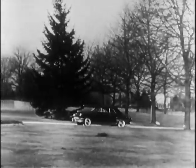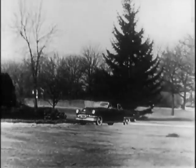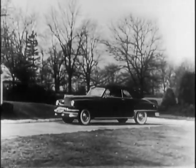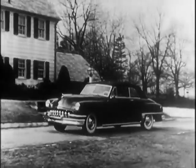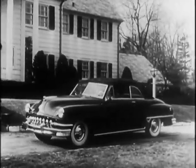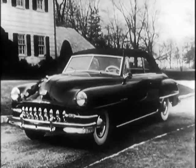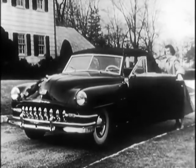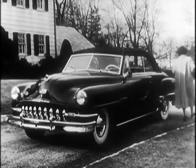You'll learn why folks everywhere are saying no other car rides like a DeSoto. The new 1951 DeSoto with the amazing Auroflow shock absorbers, cradled ride, and big 12-inch brakes for smoother stopping. See it. Drive it. Discover why no other car rides like a DeSoto.